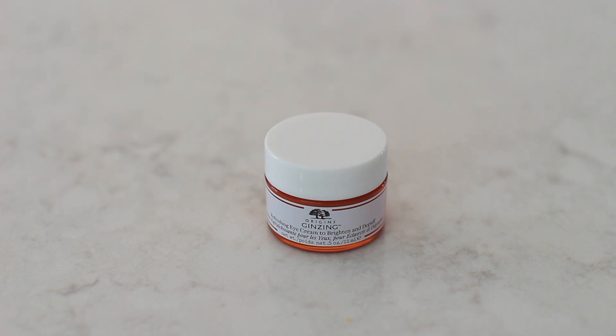I also got some Origins skincare — this is the ginseng refreshing eye cream to brighten and de-puff. I absolutely love this; it's a bit expensive but worth it. It's already in my current favorites. It's a classic staple I always want to keep in my skincare routine, which I've gotten so many requests to film.